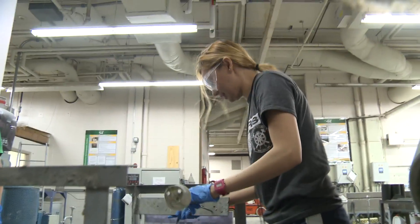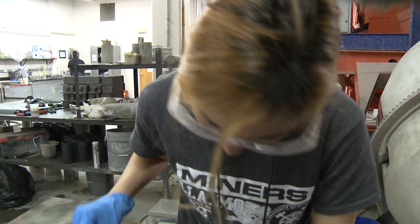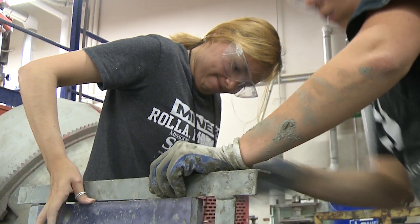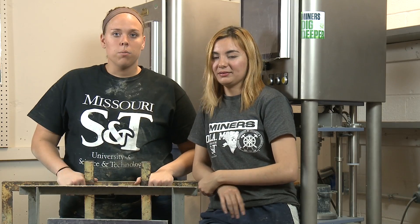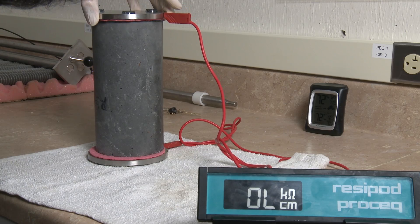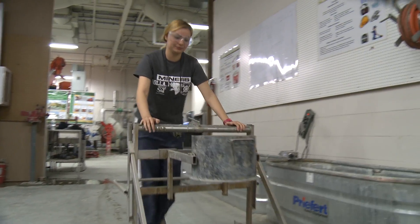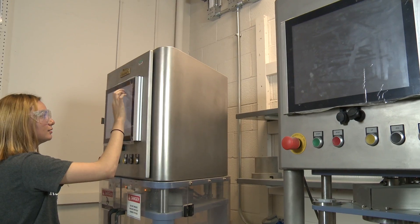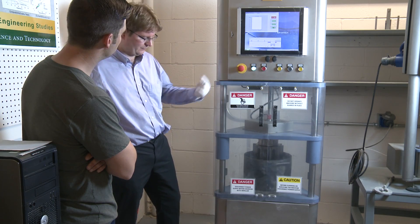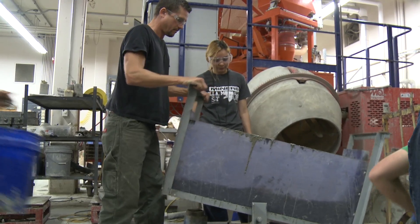This is when most of the separation happens, so we can measure the amount of larger aggregates that end up on one side and the smaller aggregates on the other. S&T is one of the few universities in North America to have all the equipment needed to test the fresh properties of self-consolidating concrete. Using the rheometers in this lab, we are able to characterize our self-consolidating concrete and better predict what the mixture is going to do.